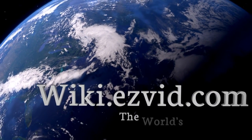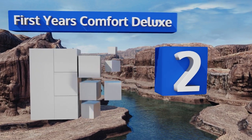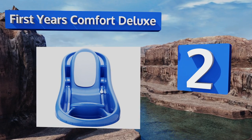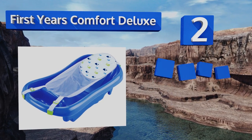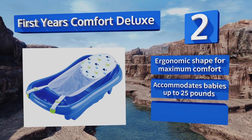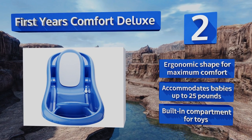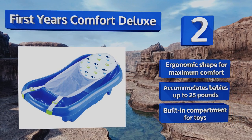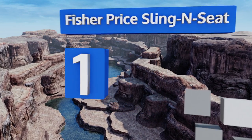At number two, the First Years Comfort Deluxe is mommy and hospital approved for its high quality and affordable price. It has a contoured mesh sling and a padded headrest that keeps squirming newborns protected. The anti-slip pads are resistant to mildew and mold. It features an ergonomic shape for maximum comfort and a built-in compartment for toys. It accommodates babies weighing up to 25 pounds.